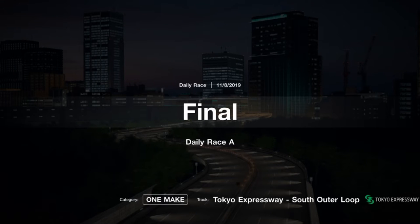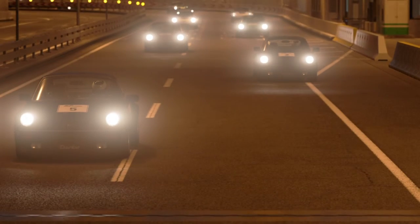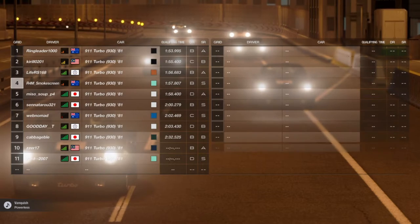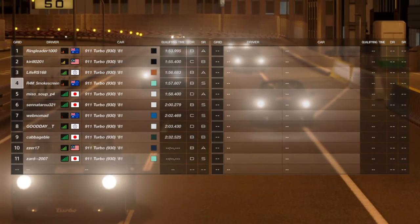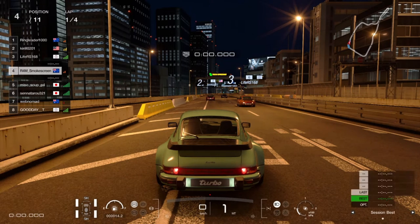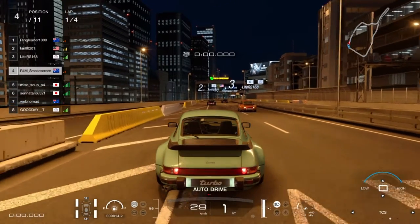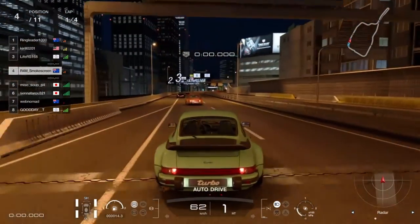G'day everyone, I'm Smokescreen and welcome back to another video. We are at Race A this time in one of the newer cars in GT Sport — the Porsche 911 Turbo with the 930 shape from 1981, introduced in one of the latest updates (1.41 or so). We are on the latest Tokyo circuit, specifically from update 1.31, about 10 updates ago.